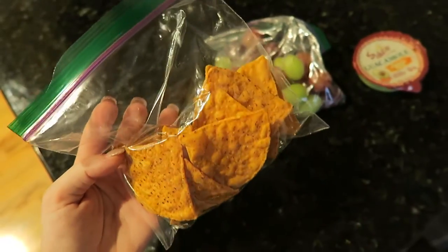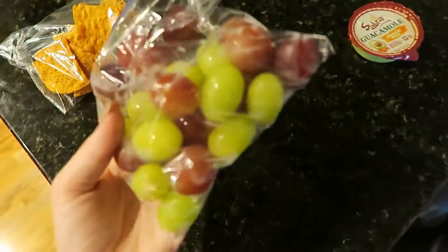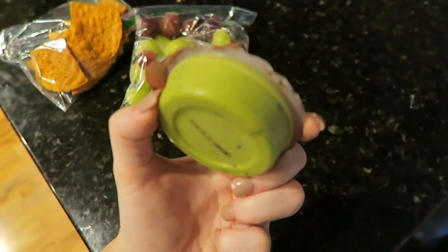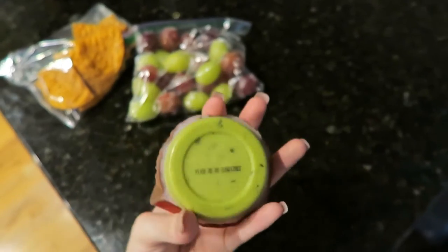For my snack that I'm taking to school, I'm just taking a bag of these sweet potato tortilla chips from Trader Joe's — they're gluten-free. I also have a bag of grapes and a little guacamole package. Normally I would eat fresh guacamole, but it's just easier to pack it like this when I'm going to school.